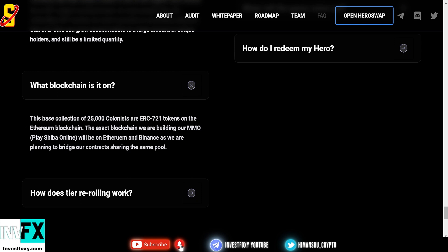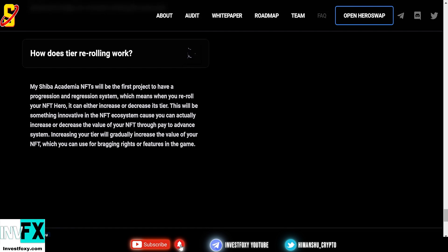Which blockchain is this on? The base collection of 25,000 heroes are ERC-721 tokens on the Ethereum blockchain, available to buy on OpenSea.io. The MMO game — Play Shiba Online — will be on both Ethereum and Binance, as they plan to bridge their contract sharing the same pool.